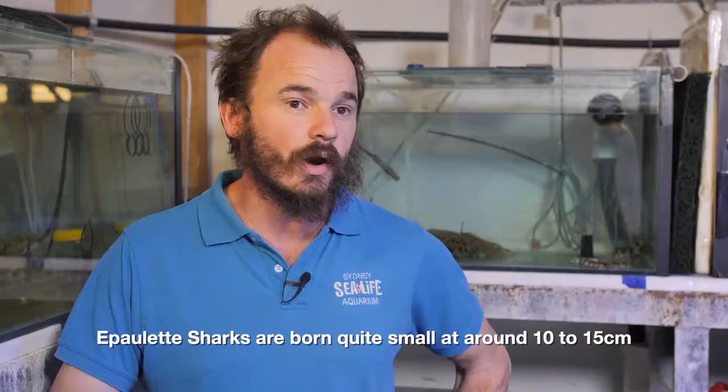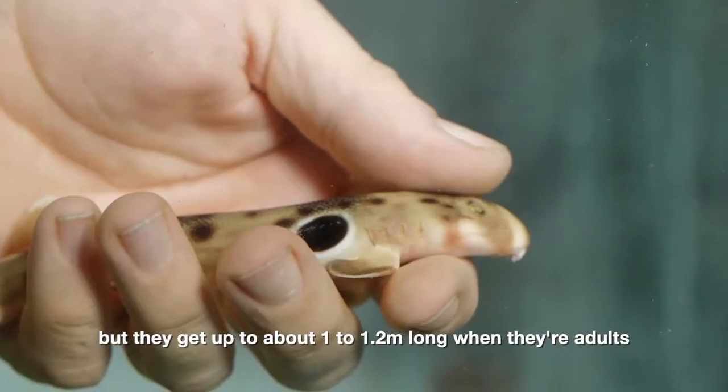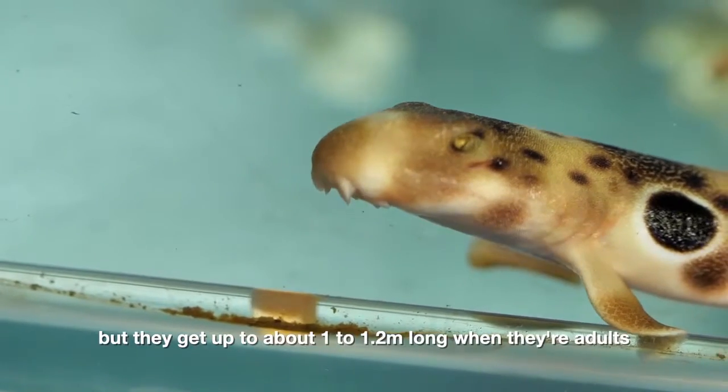Epaulette sharks are born quite small at around 10 to 15 centimetres, but they get up to about 1 to 1.2 metres long when they're adults.